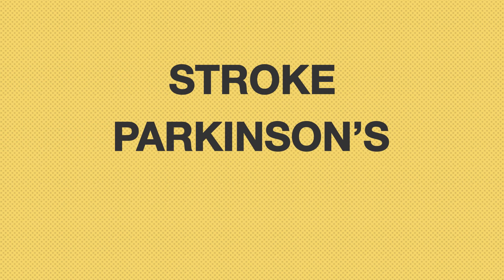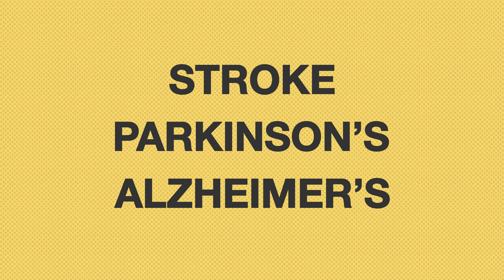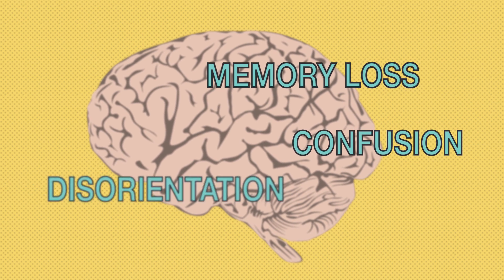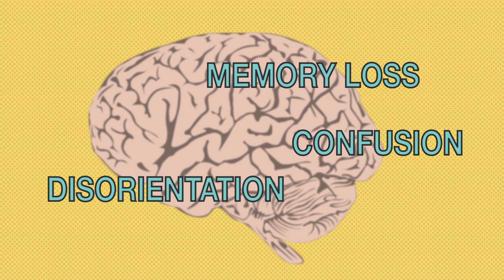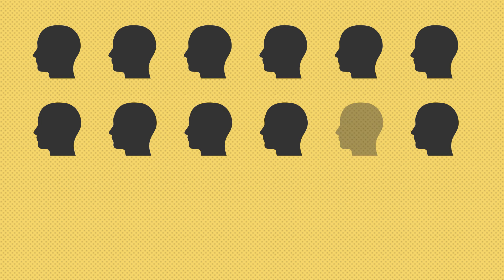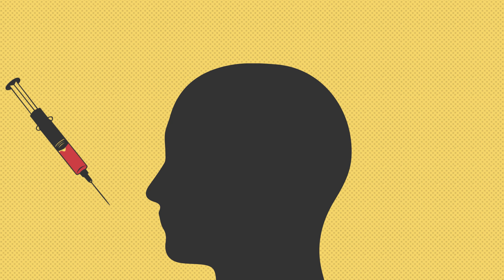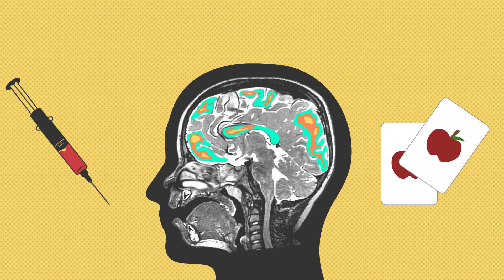Young plasma trials aren't just for rich people hoping to look and feel younger — they're also looking at treatments for stroke, Parkinson's disease, and Alzheimer's. Take Alzheimer's: it's a disease that affects brain function, leading to memory loss, confusion, and disorientation, and it usually happens to older people. Stanford scientists have recruited 18 patients with Alzheimer's and will infuse them with young blood plasma once a week for four weeks, running blood tests, brain scans, and memory tests to see if the transfusions are safe and help improve brain function.